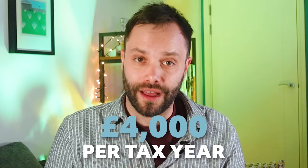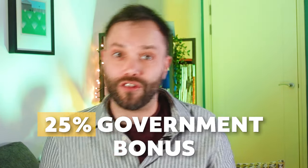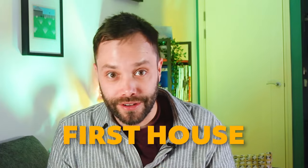Next up is the Lifetime ISA — a type of ISA specific to younger people for quite specific saving goals. You must be between 18 and 39 to open one, and you can put up to £4,000 per year in. The government then gives you a 25% bonus — so put in £4,000 and get £1,000 free. You can only use it for your first home or from age 60 onwards. The £4,000 counts toward your overall £20,000 ISA limit, leaving £16,000 for other ISAs.